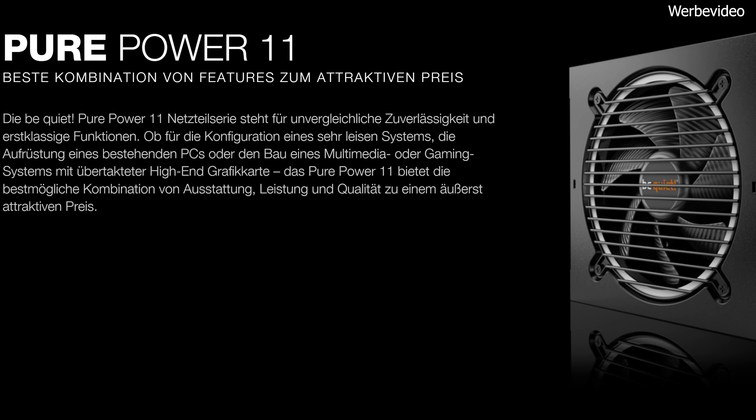Als Stromspender haben wir dem PC ein BeQuiet Pure Power 11 mit 600 Watt gegönnt. Das Netzteil ist ein kleiner Diskussionspunkt: Ehrlich gesagt reicht ein 500-Watt-Netzteil vollkommen aus. Ich habe aber zu 600 Watt geraten, weil ich meine Community kenne – das wäre der erste Stein des Anstoßes gewesen. Der Aufpreis hält sich in Grenzen, und leise sowie effizient ist es noch dazu – der perfekte Begleiter für diesen PC.